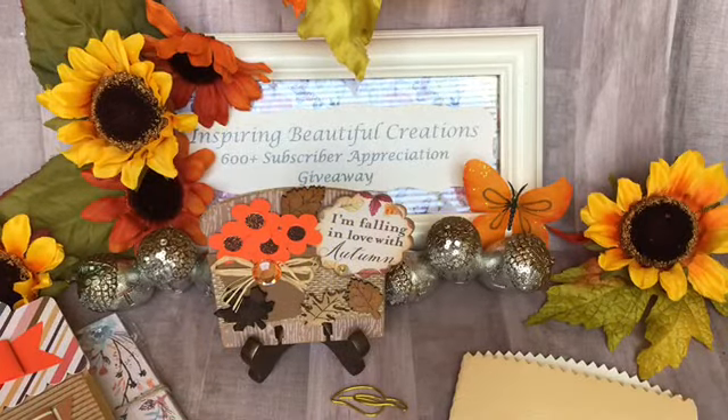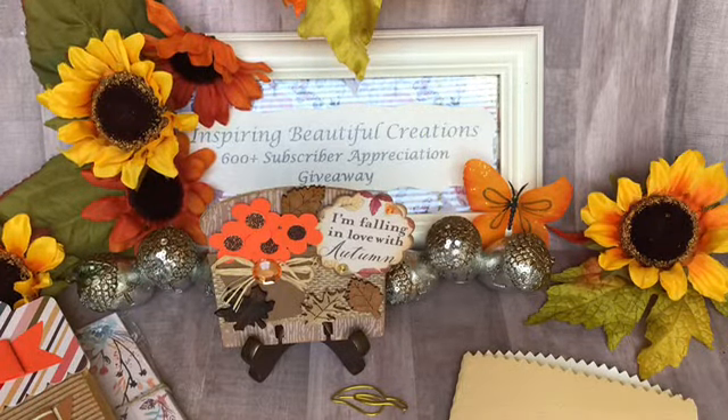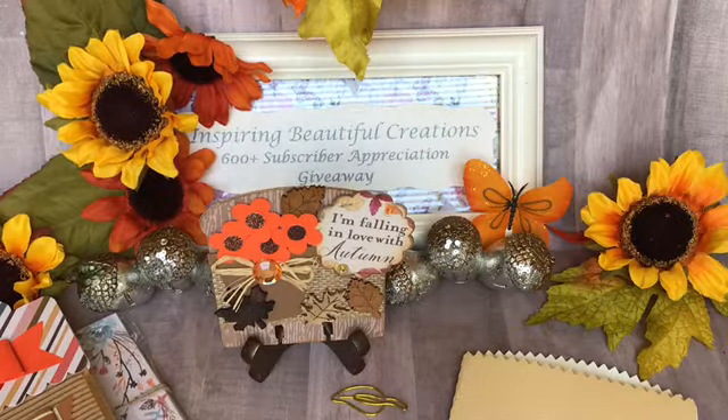Her information says her favorite colors are pink and any neutral color — neutrals go with everything. And she also loves the red, white, and black combination. Her crafting style is clean and simple, and she celebrates a birthday in October. She does have an Instagram channel as well.